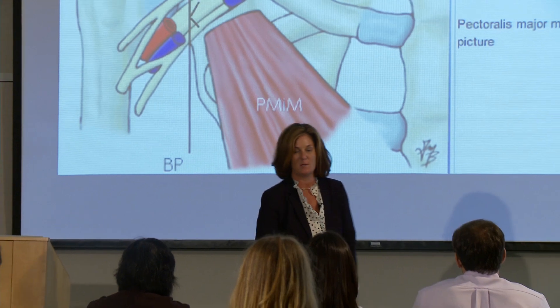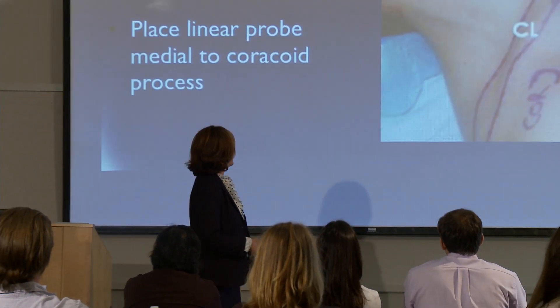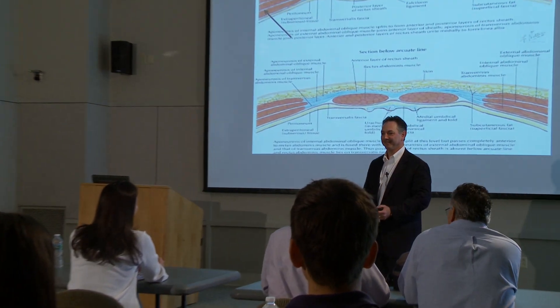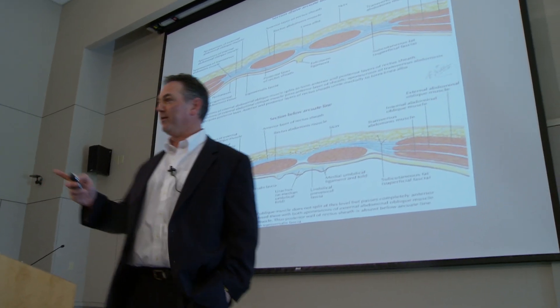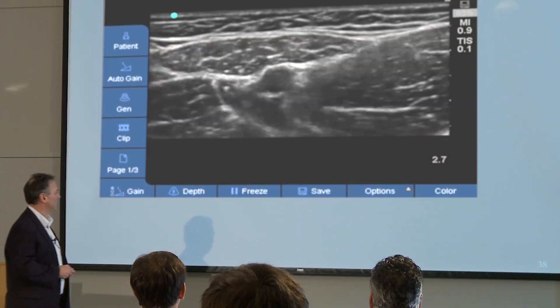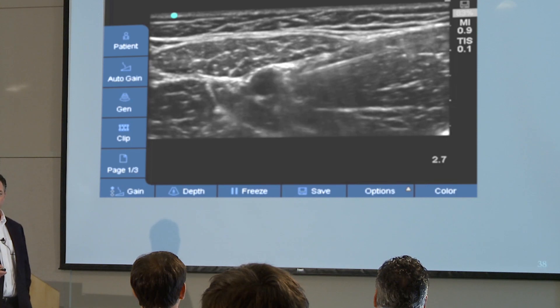Our seminars consist of insightful lectures followed by ultrasound imaging on live models. Each seminar also includes presentations from a surgeon and an administrator to provide a comprehensive understanding of the pain management process. Each attendee will receive eight CME credits.